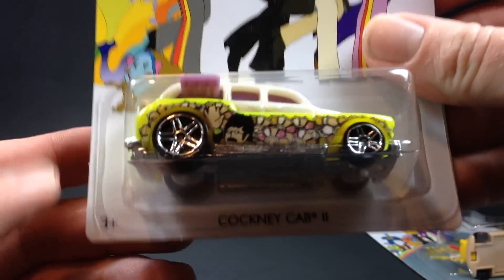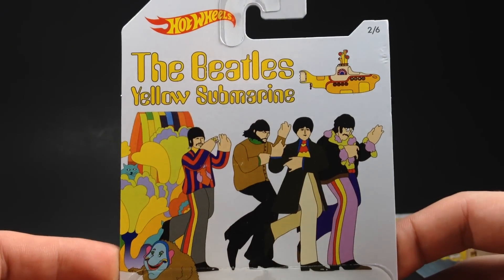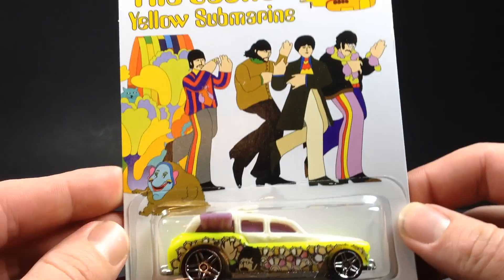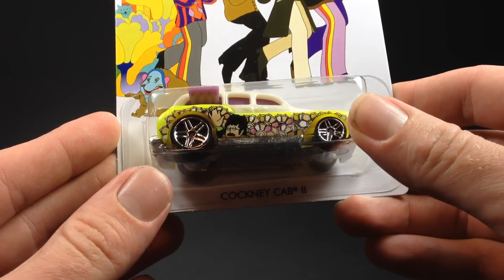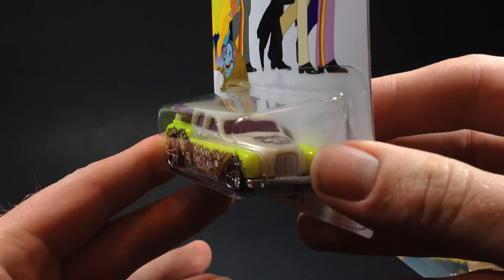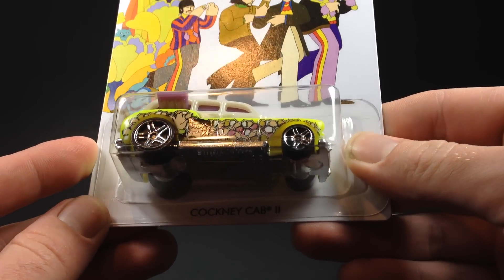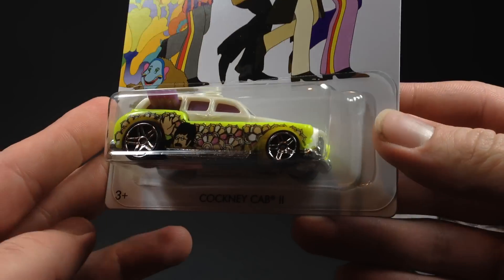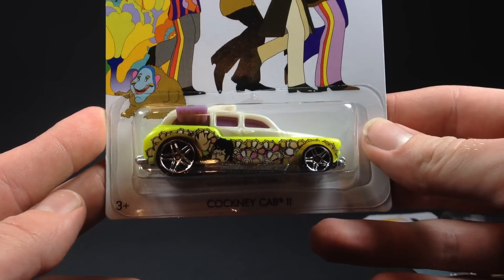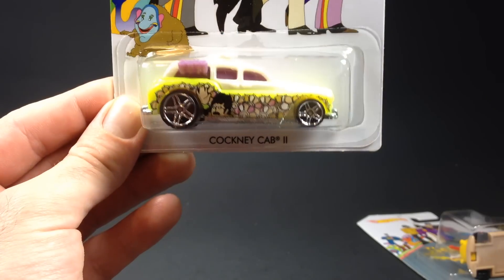Number two is the Cockney Cab 2. Here's your card art on that one. This one features John Lennon there in the graphic. The Cockney Cab 2 has been around for a long time — debuted in the 2005 mainline and has been released a ton of times. So there's your Cockney Cab 2.